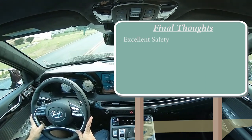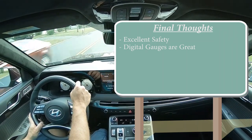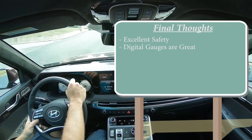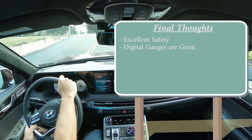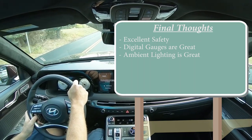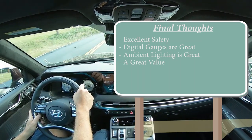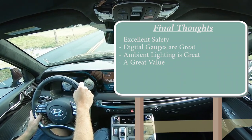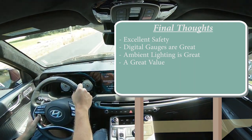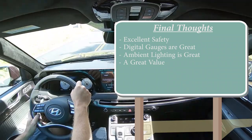In my final thoughts on the Palisade: excellent safety with that IIHS Top Safety Pick Plus; wonderful digital gauges with fully customizable displays across drive modes; great ambient lighting; and incredible value — you can get into this vehicle for under $40,000 with a 12.3-inch screen, three years/36,000 miles of complementary maintenance, America's best warranty, and the safest possible rating. This is a very good family hauler. I really can't think of anything that could make this vehicle any better.